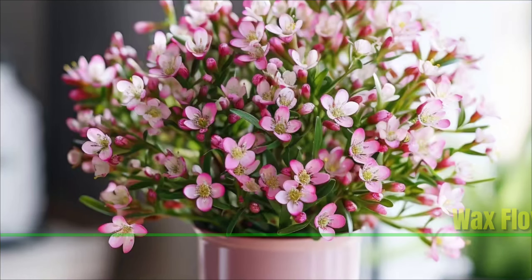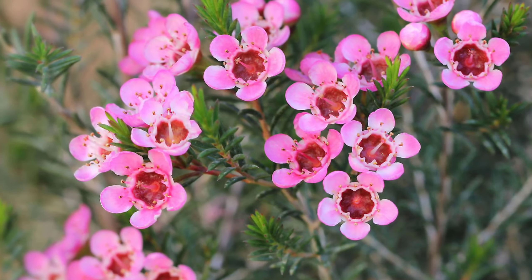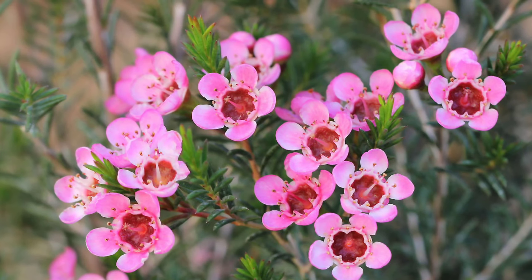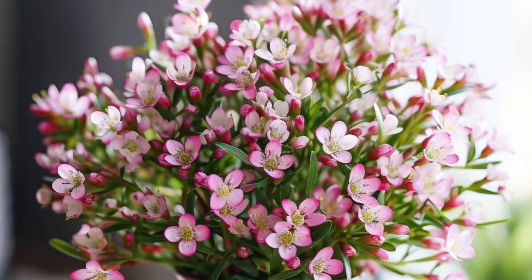Wax Flower: The wax flower is a minimal maintenance plant. To maintain it healthy, give it frequent watering and occasional trimming. These flowers provide gardens and bouquets a pleasant scent and a dash of charm.